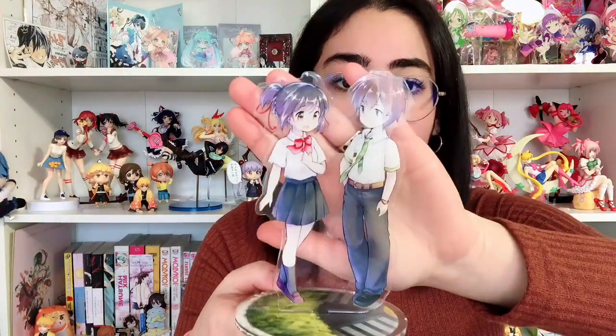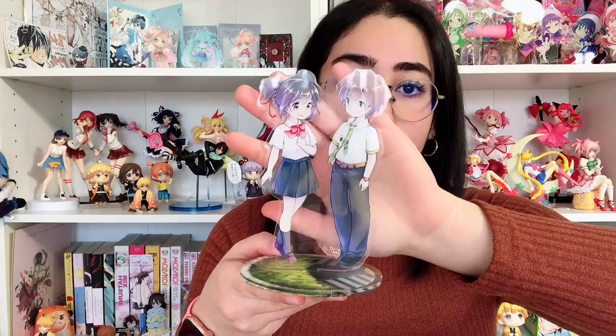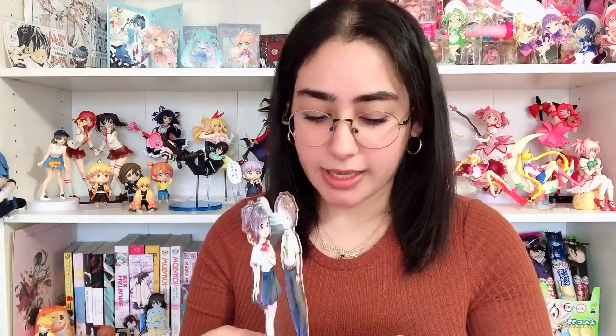First up is this beautiful Kimi no Na wa stand. Oh my god, look how beautiful this is. The moment I saw this at the artist booth — I believe it was Anime Midwest or Anime Central — I got it immediately. I don't remember the artist's name; if you know the artist please comment it below so I can pin it or add it to the description. It's a Kimi no Na wa, or Your Name, acrylic stand. They had a bunch of different beautiful acrylic stands too — I think they had a Sailor Moon one I was supposed to go back for.